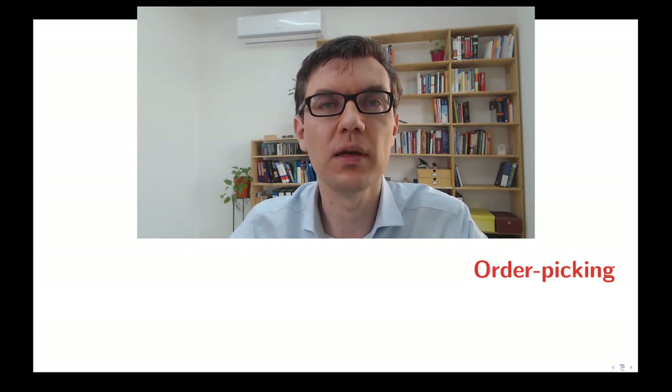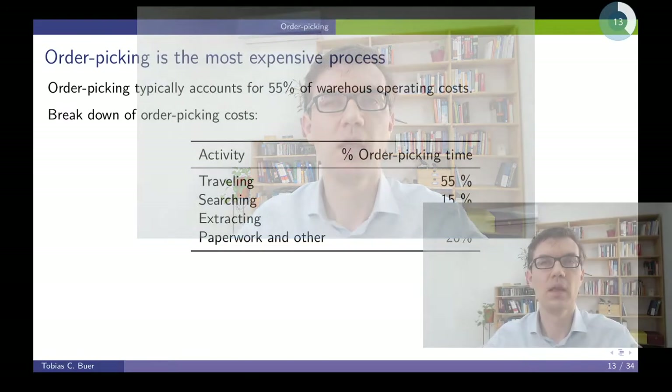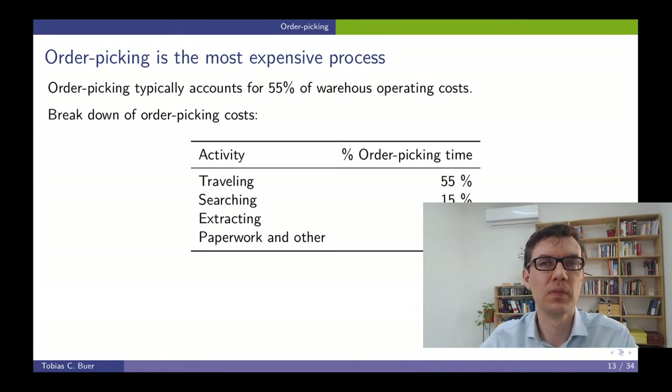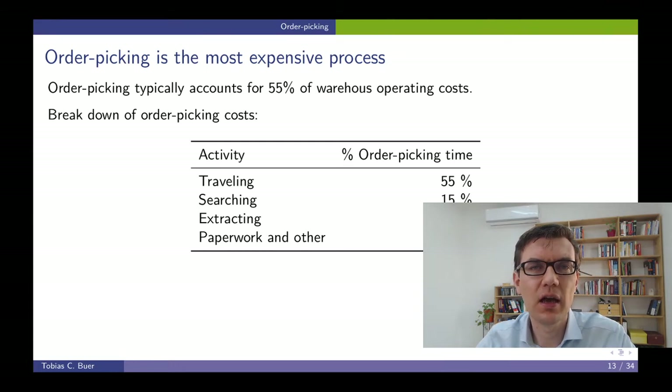Major resources in a warehouse are spent on order picking. The efficiency of a warehouse is often determined by the way they organize their order picking procedures. Order picking is the most expensive operation in a warehouse, at least on average. Typically, order picking amounts for more than half of the operational cost of a warehouse. This text by Bartoldi and Hackmann quotes a cost of 55% of the total operating cost.